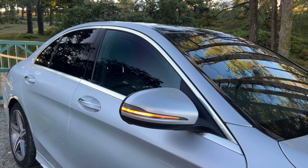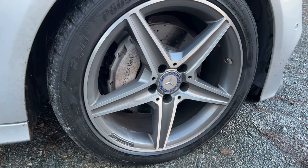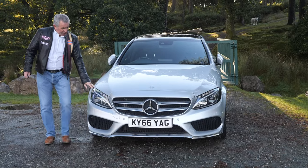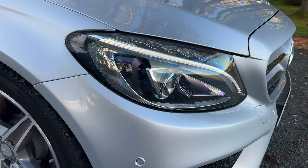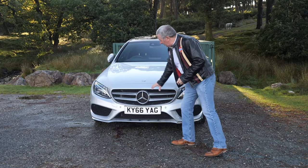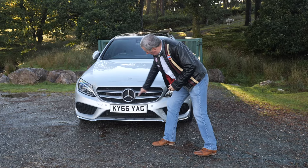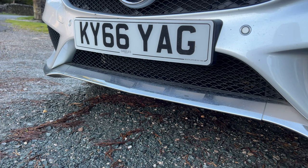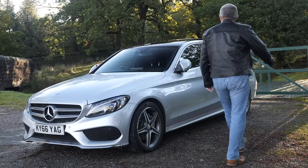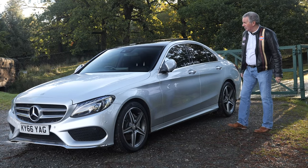The AMG-style five twin-spoke alloy wheels are diamond cut and dark silver - they're all good. There are Mercedes-Benz LED high-performance headlamps and side running lights, the big Mercedes emblem in the chrome-trimmed grille, chrome-trimmed front spoiler to match, front parking sensors, chrome window surrounds, and chrome trims on the door handles.